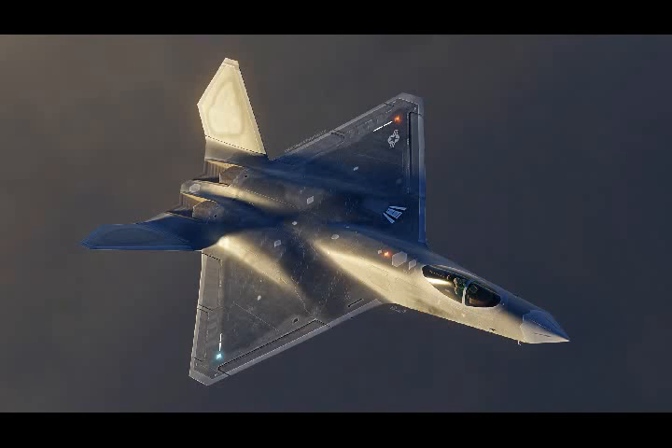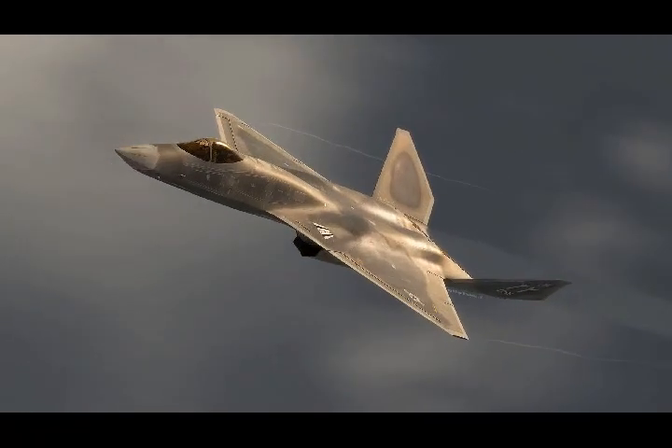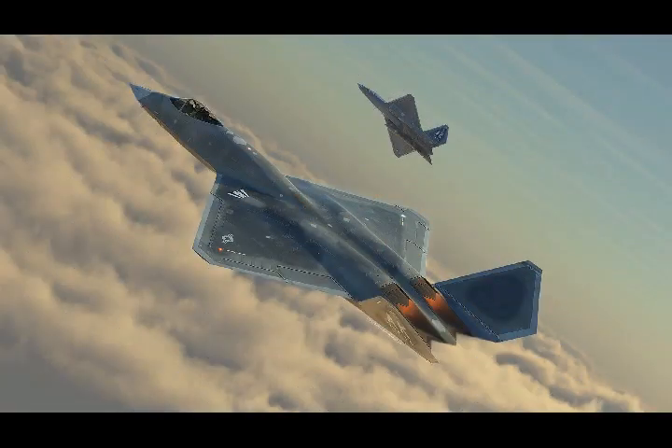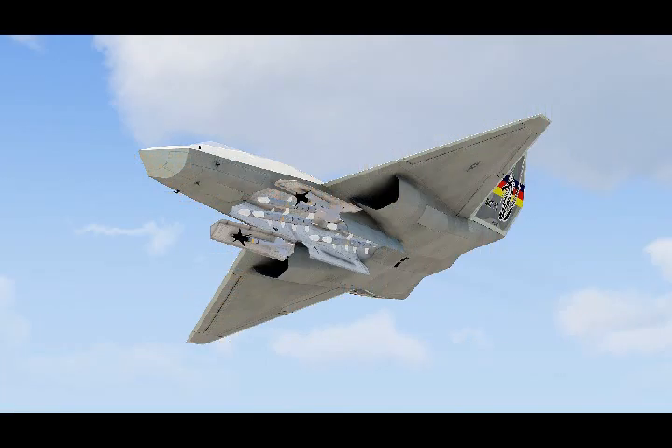Northrop YF-23A would have looked like this if it's present today in U.S. Air Force. The advanced tactical fighter competition's YF-23 has become one of the most enigmatic and misunderstood flying machines of the jet fighter age. Today, many are quick to proclaim that it deserved to win against Lockheed's YF-22. That is certainly debatable, yet one of the questions asked the most is: what would an F-23A have looked like?